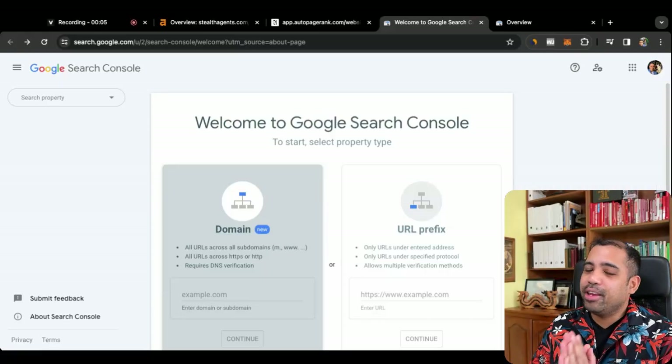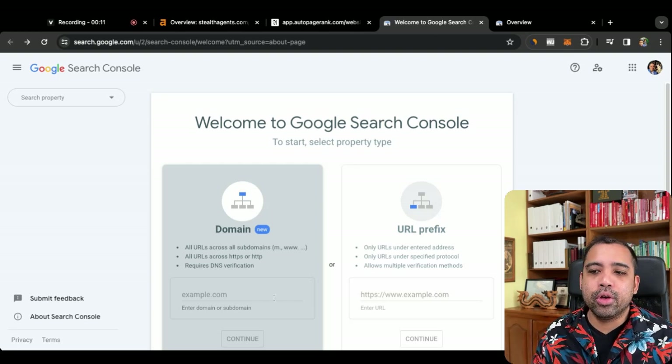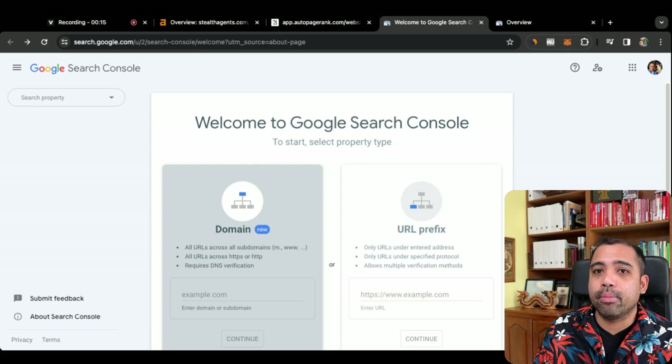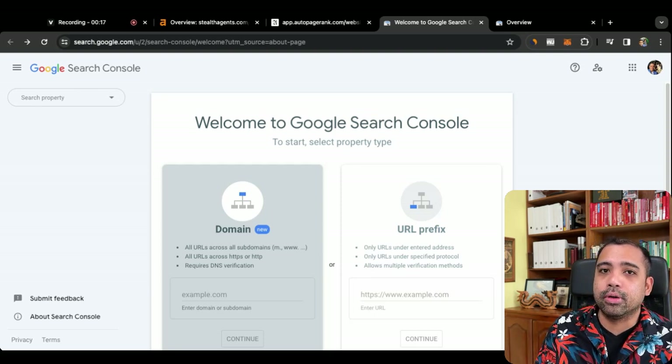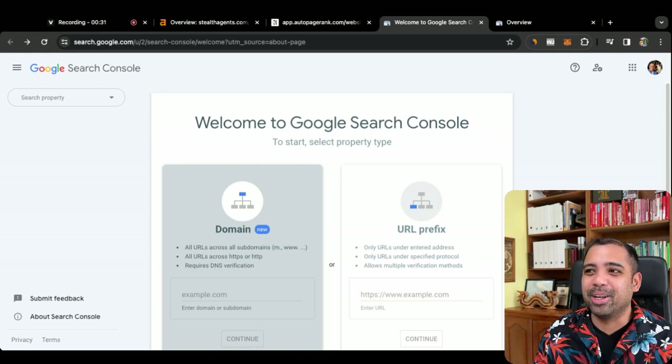The very first thing you need to do is go into Google Search Console and sign up for a free account. All you have to do is put in your domain, enter it, and it's going to give you instructions on how to link your domain to Google Search Console. You have to do that through the DNS records — it's actually very simple. Go into your DNS records, for example GoDaddy.com, change a few things, and then you're connected to Google Search Console.